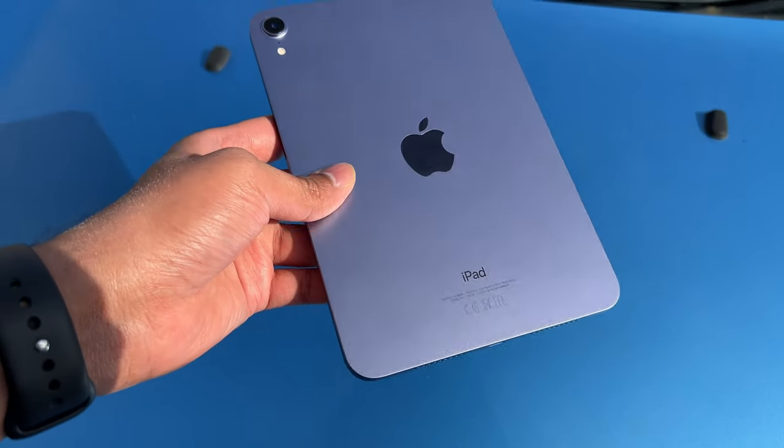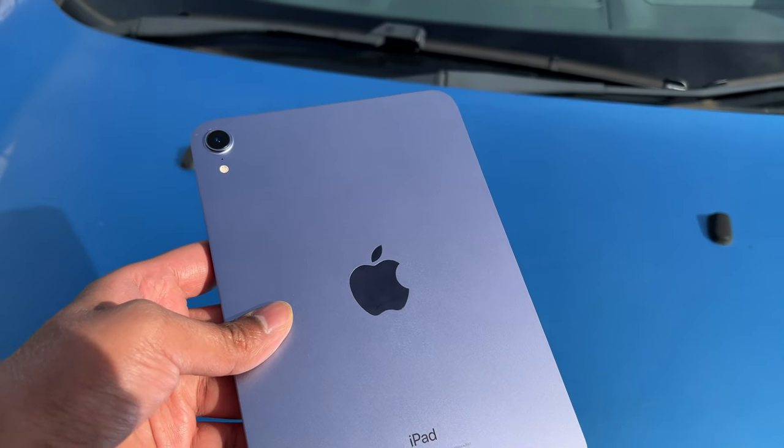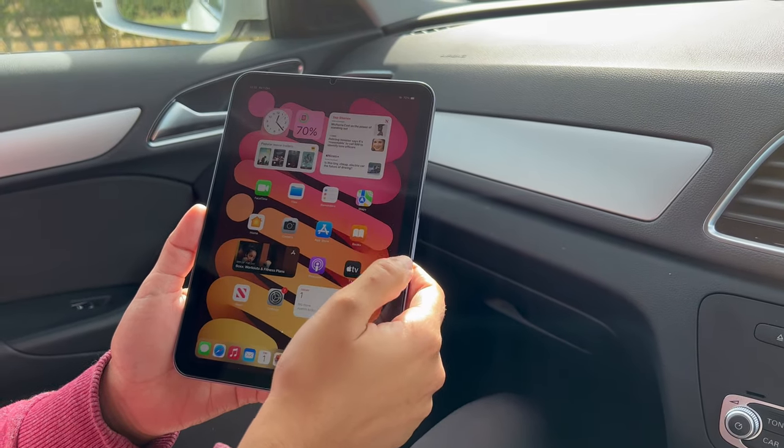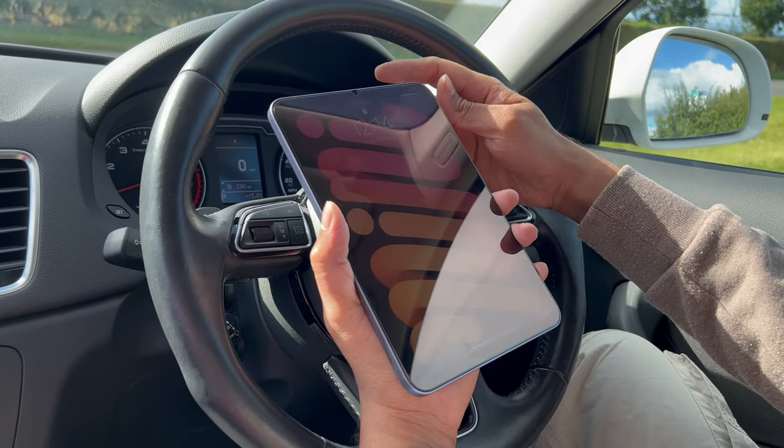Hi guys, welcome to my channel. The shiny new iPad mini 6 looks amazing and is super powerful. In this video, let's look at 7 things which this iPad mini 6 does better than other iPads in Apple's lineup.